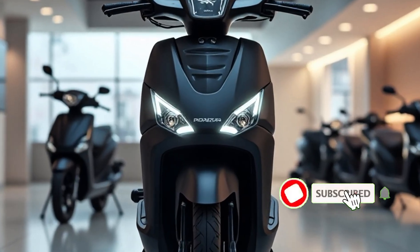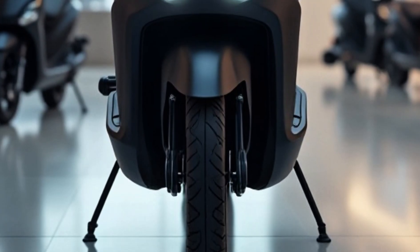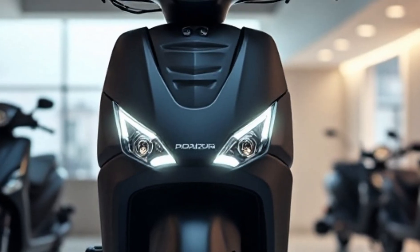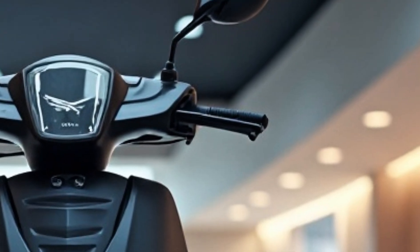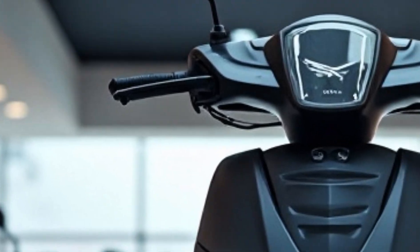Welcome to YouTube. Today we're taking a deep dive into one of India's most advanced electric scooters, the Simple 1 Gen 1.5 2025 model. If you're looking for an EV that delivers range, speed, and smart features all packed in a stylish design, this one is definitely worth your attention.